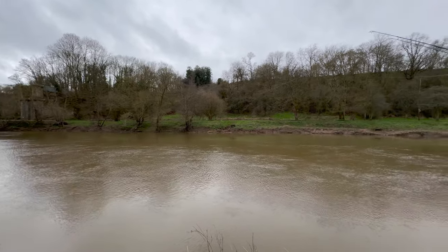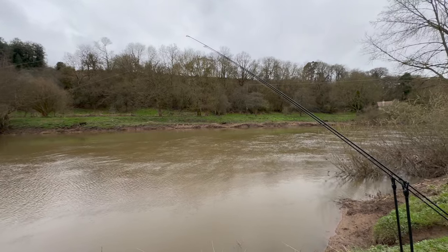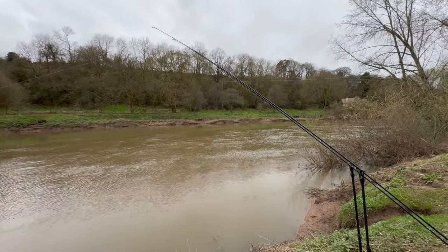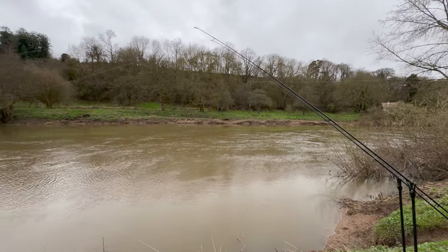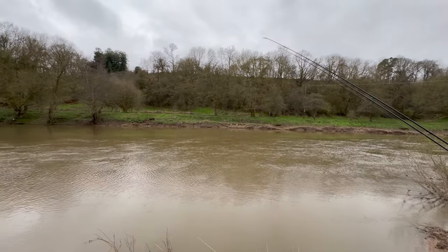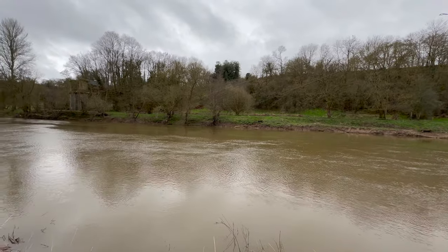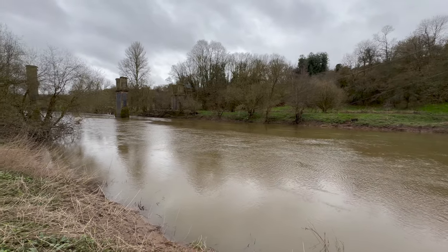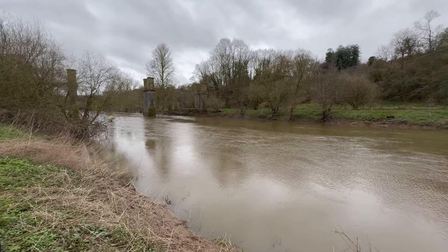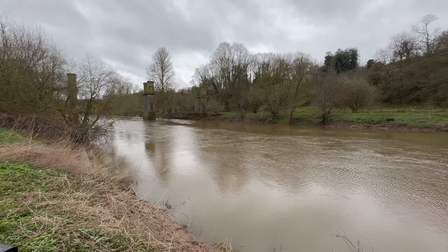What I'll do at the end of the video is take you around, show you a few pegs on this stretch, I'll show you the parking. I'll do that at the end of this video. I just want to get the lines in the water, give myself the best chance of picking up one or two barbel today. So we'll do that walk around right at the end - stay tuned. I'll show you the parking, the access, just to make it as nice and easy as possible for you to come and fish this stretch yourself. But firstly, let's see if we can get a barbel in the net.